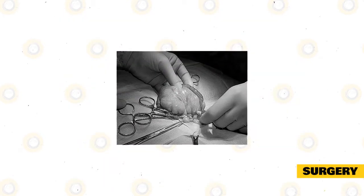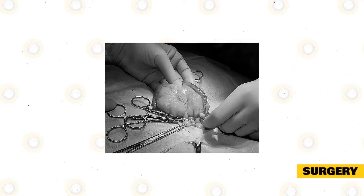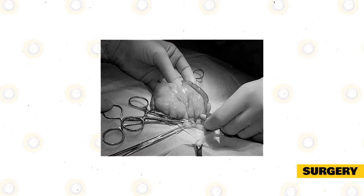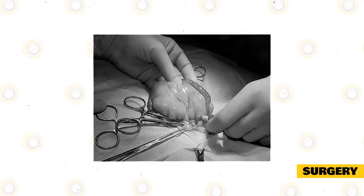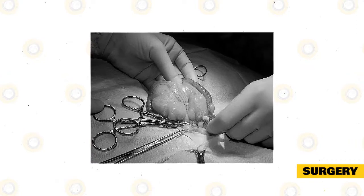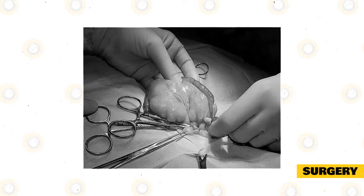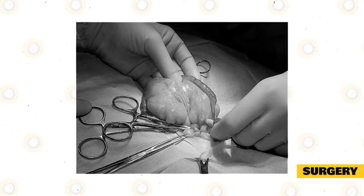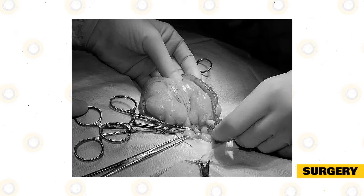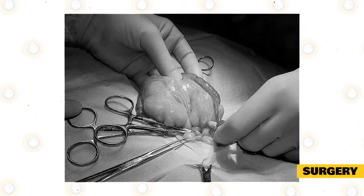Your rabbit will be placed under a general anesthetic using a gaseous agent. The fur of the stomach will be shaved and the skin carefully cleaned using surgical soap to provide an aseptic surgical site. Your veterinarian will then use a scalpel to make an incision along the linea alba and carefully extract the uterus, including the cervixes and ovaries, carefully ligating the arteries and vessels attached to the organ. The veterinarian may also inspect the surrounding tissue for further abscesses and flush the abdominal cavity with warm saline.